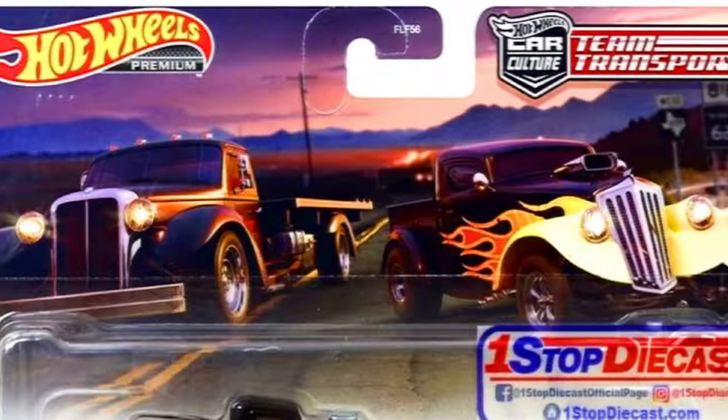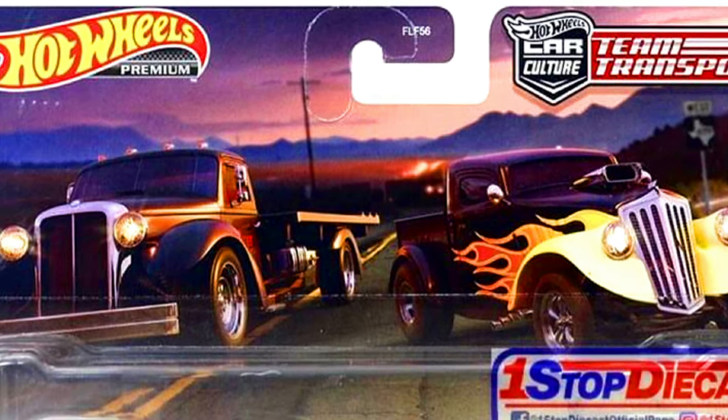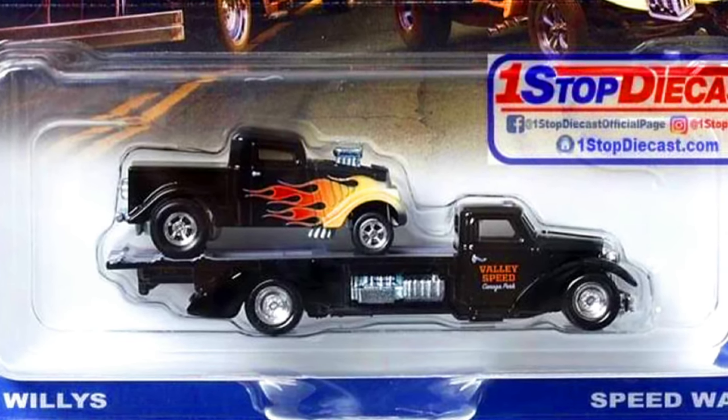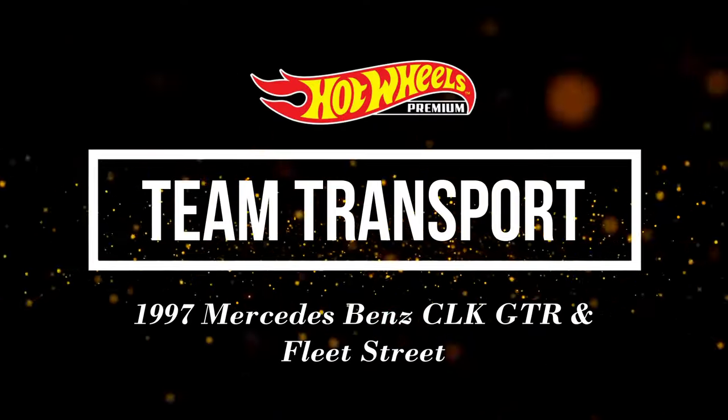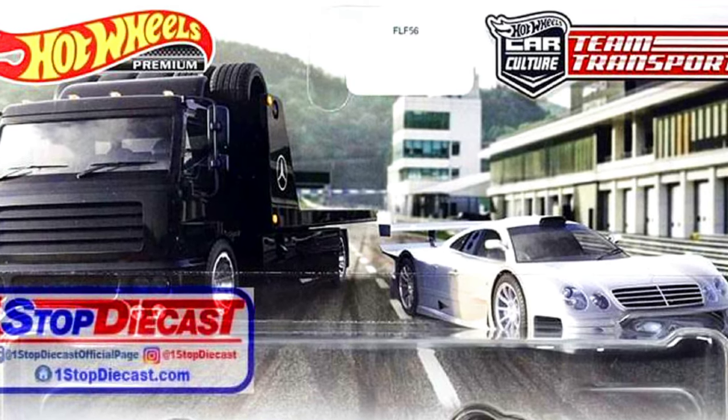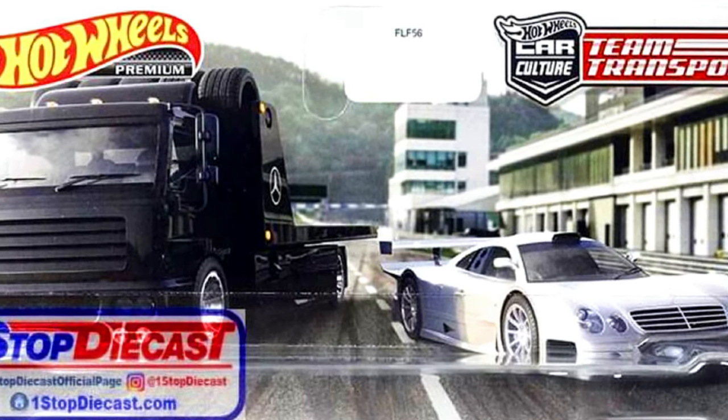Our second set is a 33 Wheelies and a Speedways. Our third set is a 1997 Mercedes-Benz CLK GTR and a Fleet Street.